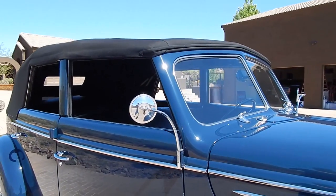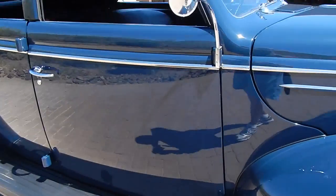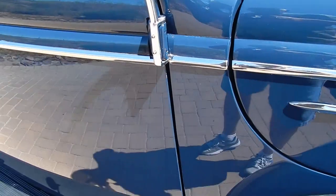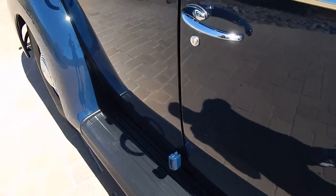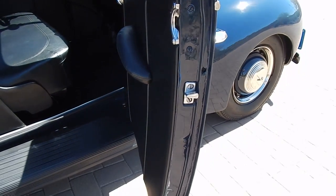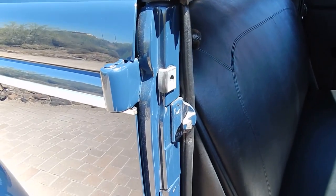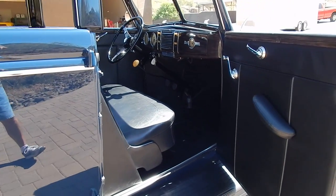It'd be a great car to haul clients around in or family. Just fun. I don't see many convertible sedans. Door jamb to door jamb. The owner also chose to go with a black interior — black reproduction interior.